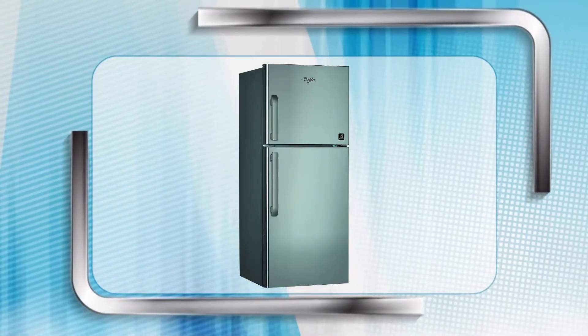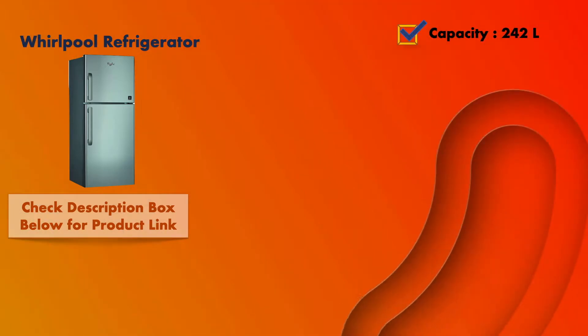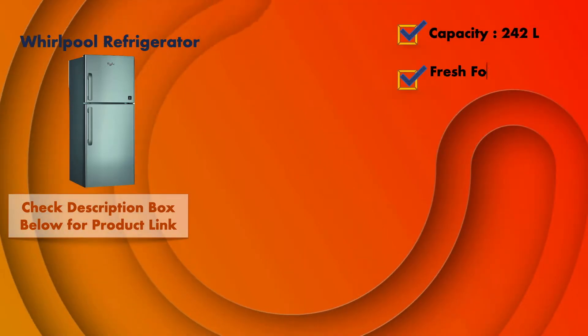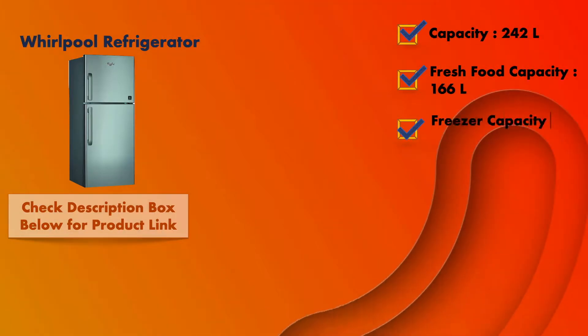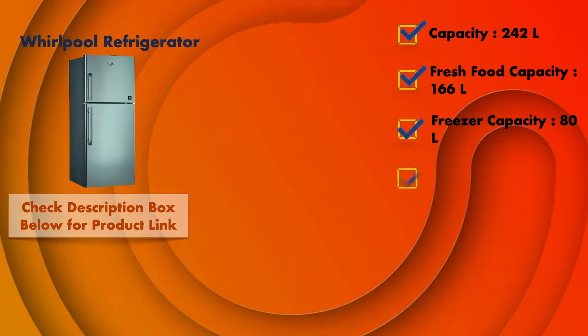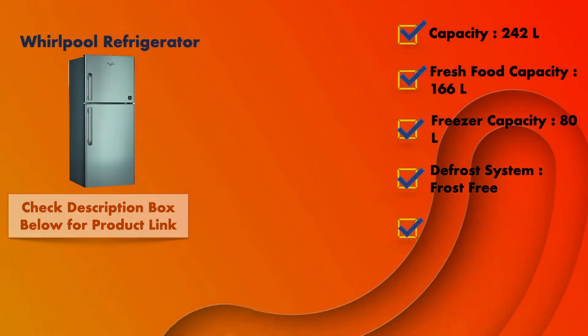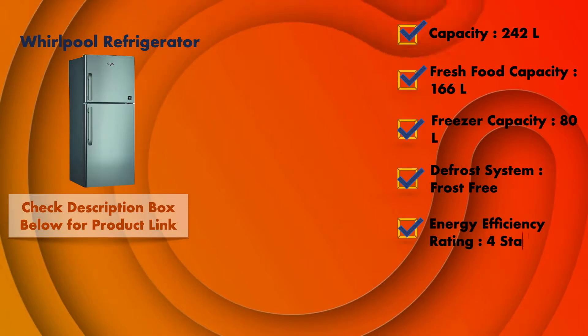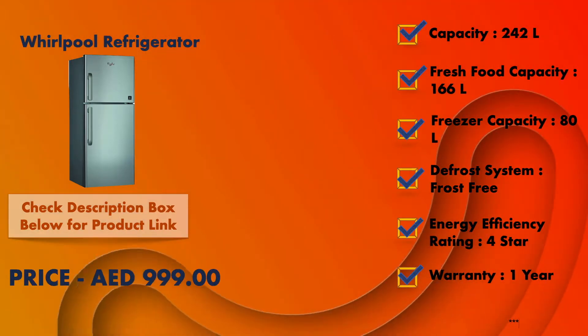At number five, it is the Whirlpool refrigerator. It has a total capacity of 242 liters, with 166 liters of fresh food capacity and 80 liters of freezer capacity. This refrigerator comes with a frost-free defrost system, has a four-star rating, comes with one year of warranty, and the product will cost you around 1000 dirham.